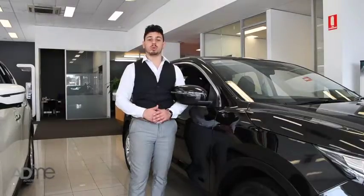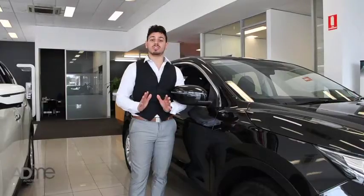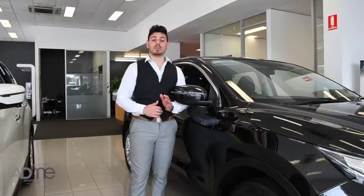Come on down to Frankston Motor Group and experience it for yourself. Trust me, you won't find a smoother ride than this, and if that's not enough to bring you in, it's available for an incredible driveway price. Come on in and speak to us to learn more.